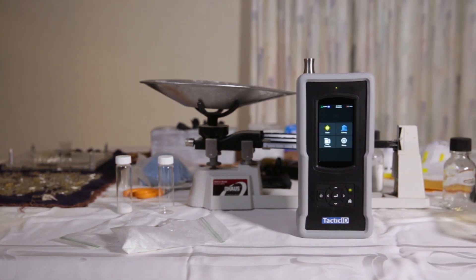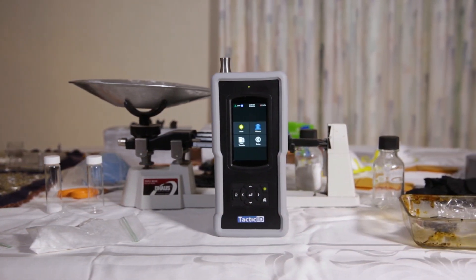For more information about the Tactic ID 1064, please visit TacticID.com.